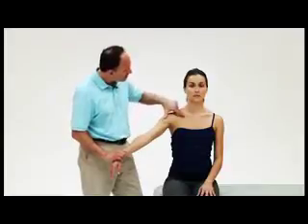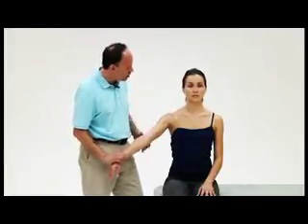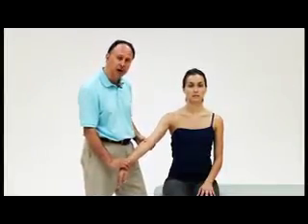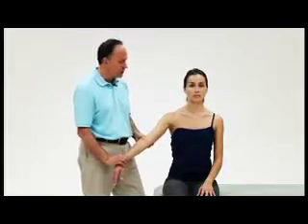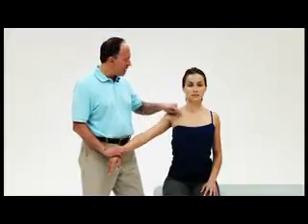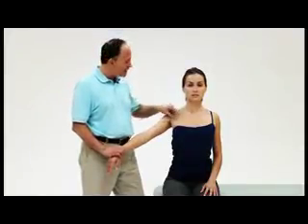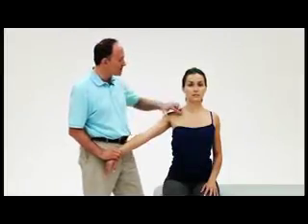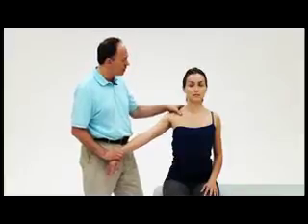The test for costoclavicular syndrome is called Eden's test. The therapist again finds the radial pulse and feels for its strength, then asks the client to stick their chest out and pull the shoulder girdle back, as if standing at attention in front of a commanding officer. This pushes the first rib anteriorly and pulls the clavicle posteriorly, diminishing the costoclavicular space. A diminished pulse strength or the client reporting neural symptoms into the upper extremity is a positive Eden's test, indicating costoclavicular syndrome.